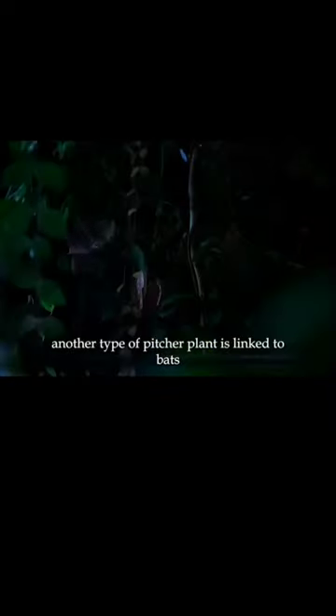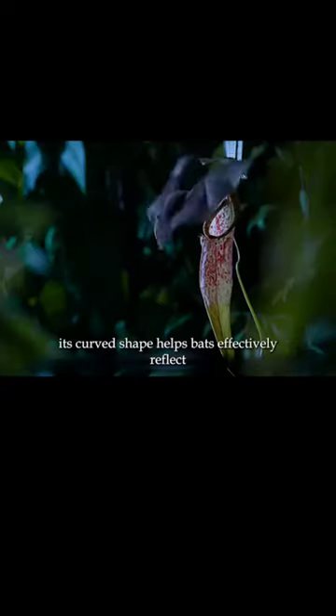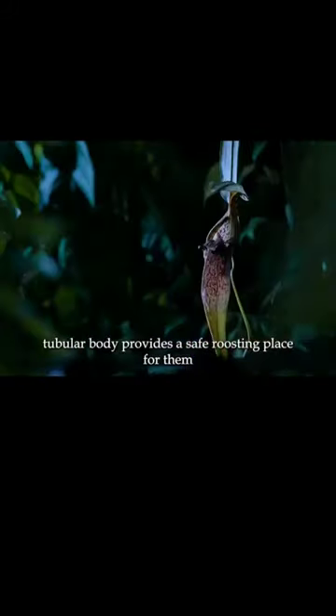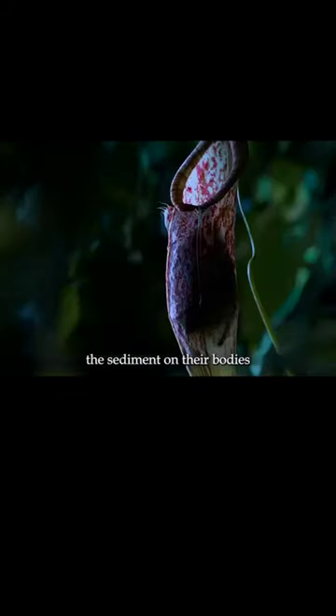Another type of pitcher plant is linked to bats — it's called the Herschel pitcher plant. Its curved shape helps bats effectively reflect ultrasonic waves, and its slender, tubular body provides a safe roosting place for them. Although bats don't defecate, the sediment on their bodies can provide the Herschel pitcher plant with the nutrients it needs.